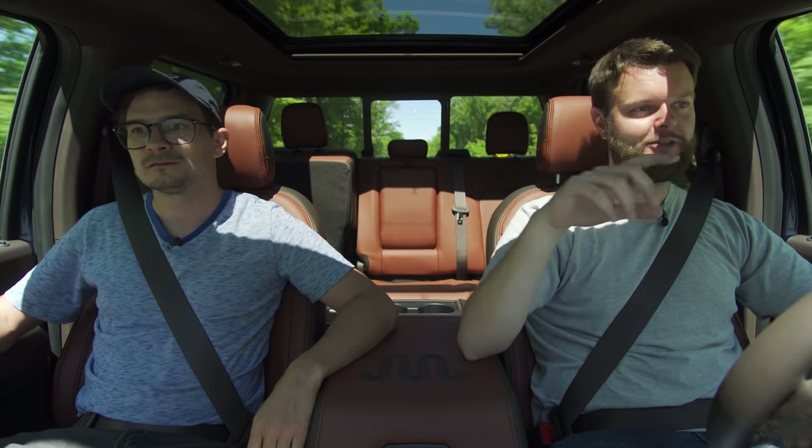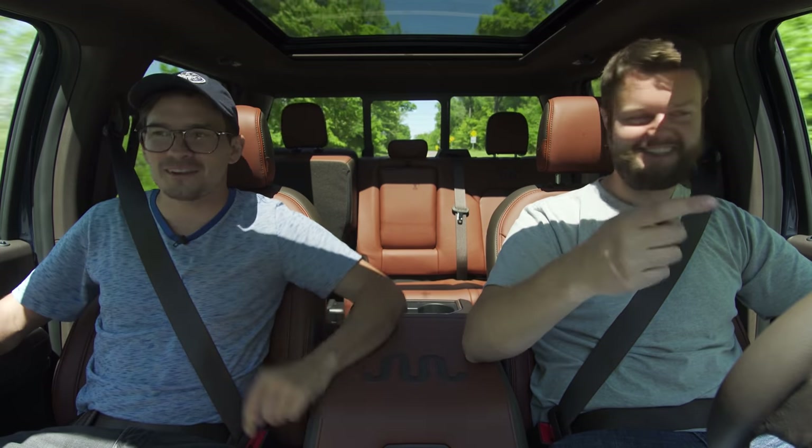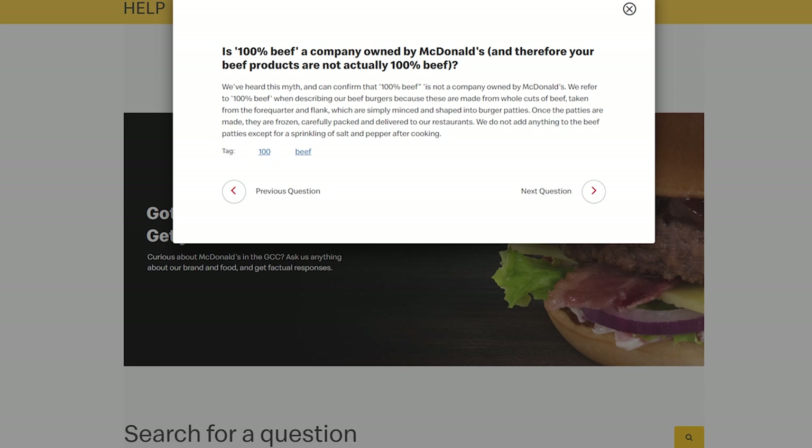It's like how everyone said McDonald's had a company called 'A Hundred Percent Beef,' but it wasn't actually a hundred percent. Everyone thought that was a sneaky move — I don't know if it was real though.